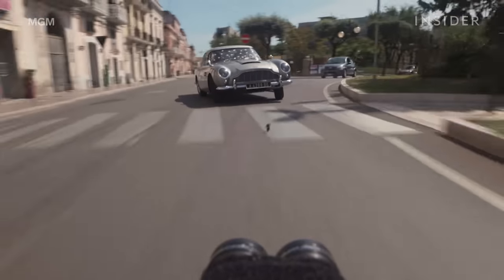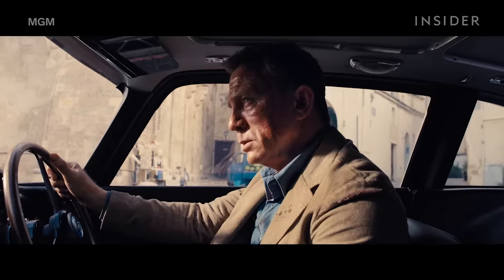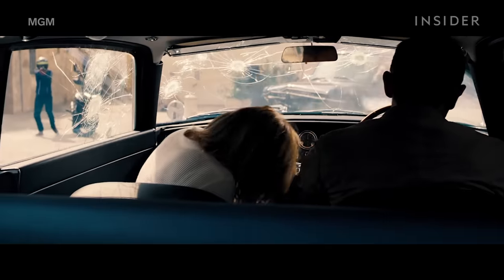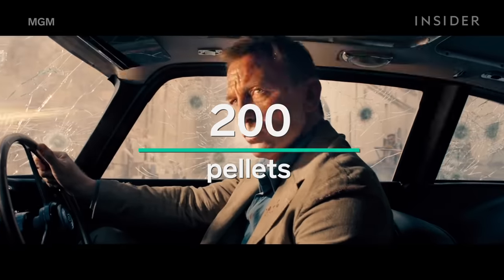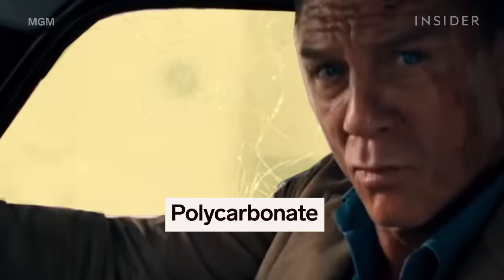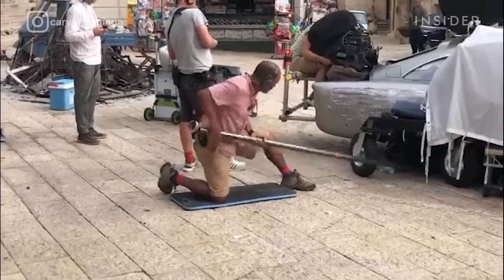The stunts and effects team also had to ensure the safety of the actors and stunt drivers. Right before going into donut mode, Craig and Léa Seydoux had to be seen from inside the car as the DB5 got shot up. So Korbold fired about 200 pellets at the windows. Each fake bullet created a bullet hole-like shape before shattering. The car's windows were layered with a strong plastic called polycarbonate—it would break the glass, but there was no way it would get through the plastic. Meanwhile, a crew member vibrated the car in sync with each impact.